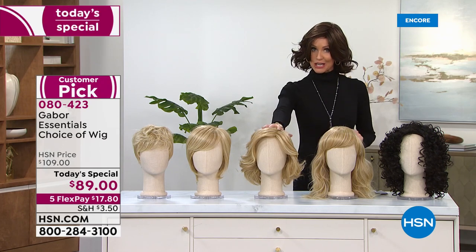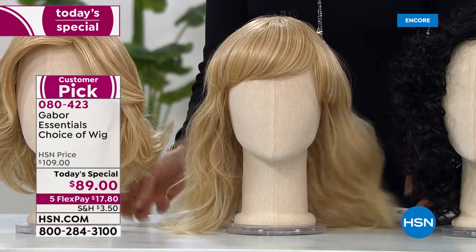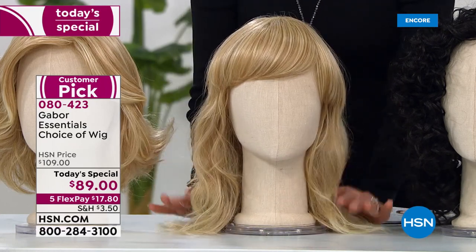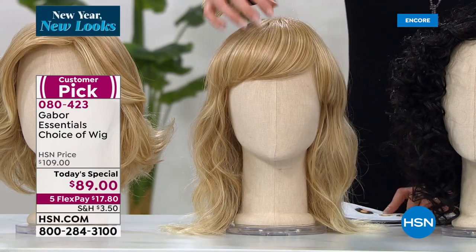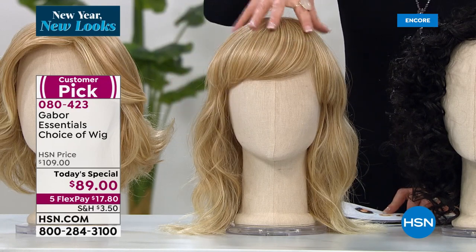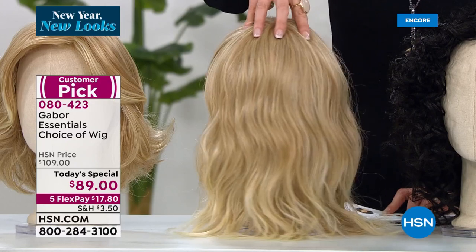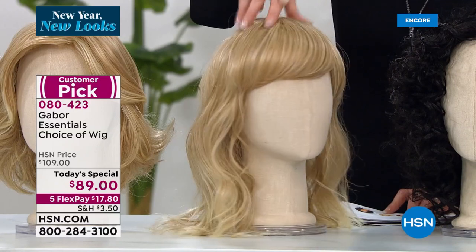So this is your chance to get her at just $89. She's so long — she goes even longer than the neck, so obviously it's going to be below your shoulders. This is called the Aspiration. You've got a nice little side bang. Of course you can adjust it — you want them straight across, you can do that. And then this perfect beach wave. You know how long it took us to curl this? Zero minutes to get the perfect beach wave.